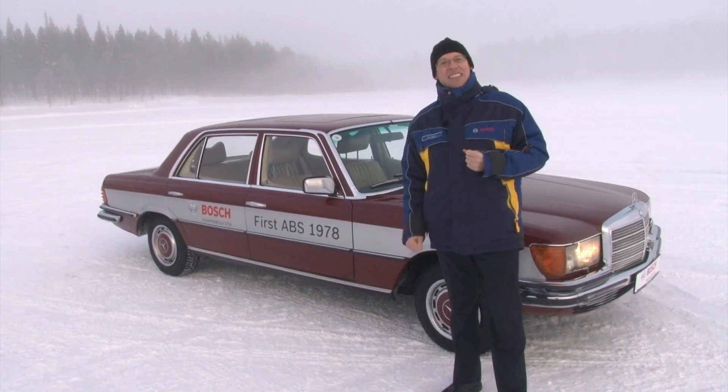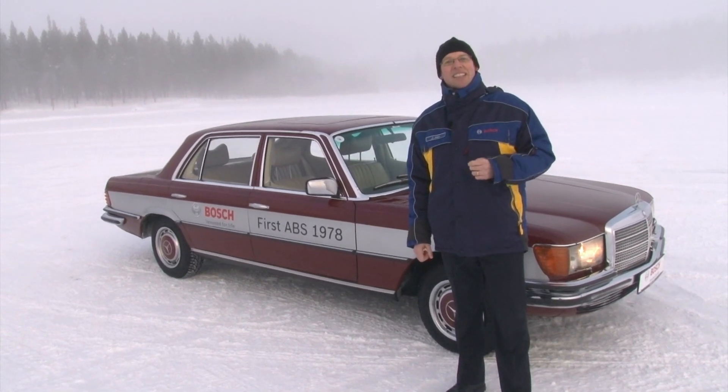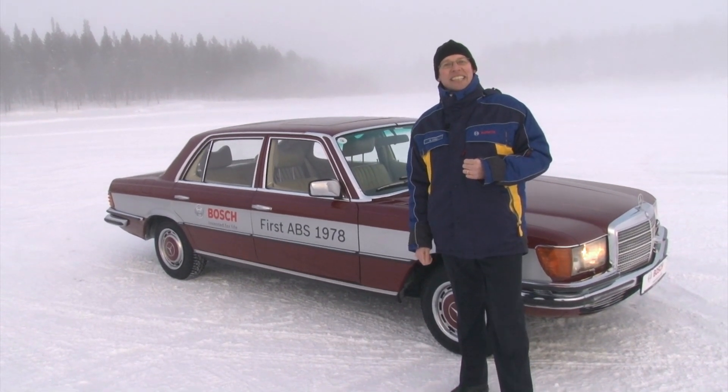Behind me we have a little blast from the past — the first production vehicle fitted with Bosch ABS, a 1978 Mercedes S-Class.